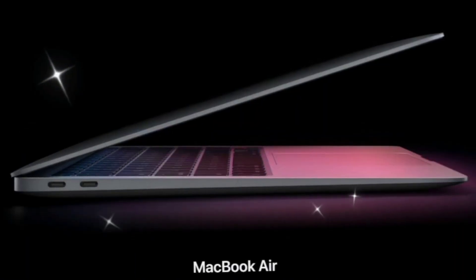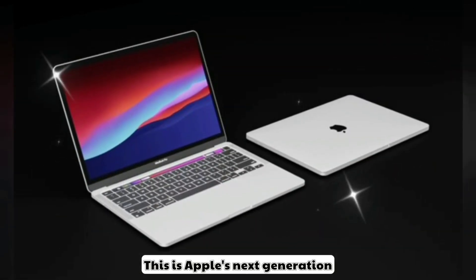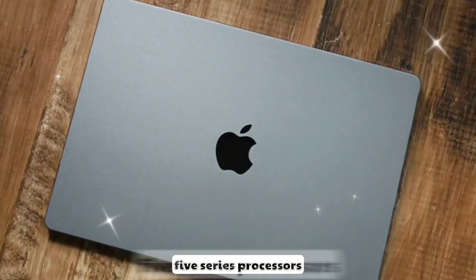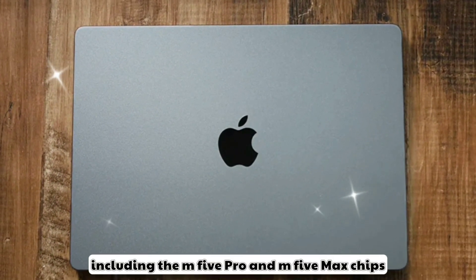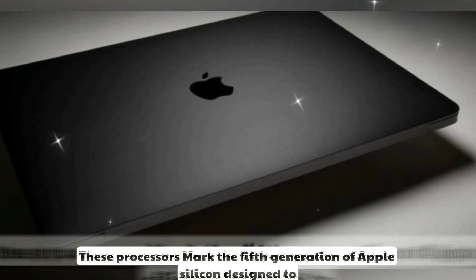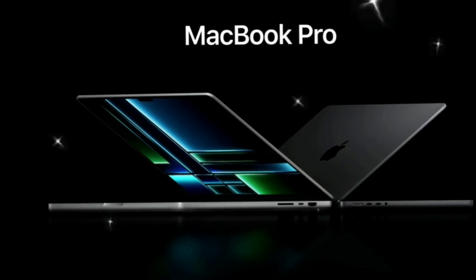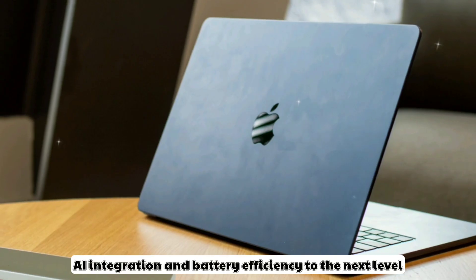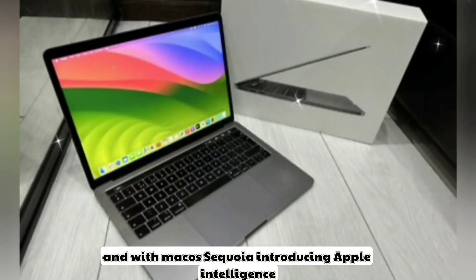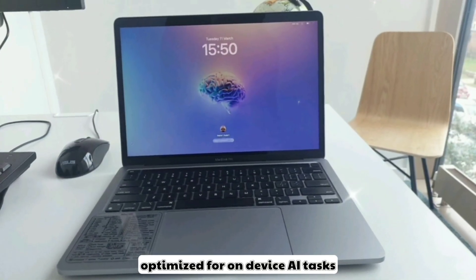So, what is the MacBook Pro M5 all about? This is Apple's next-generation professional laptop, expected to launch with the all-new M5 series processors, including the M5 Pro and M5 Max chips. These processors mark the fifth generation of Apple Silicon, designed to push performance, AI integration, and battery efficiency to the next level. And with macOS Sequoia introducing Apple Intelligence, this will be the first MacBook truly optimized for on-device AI tasks.